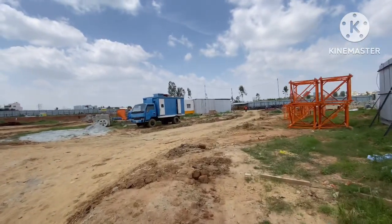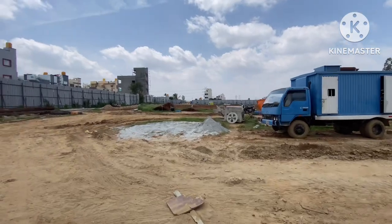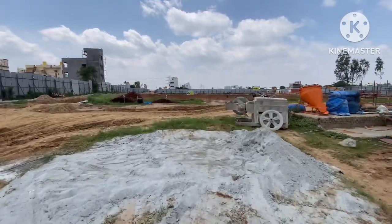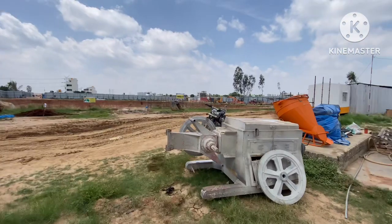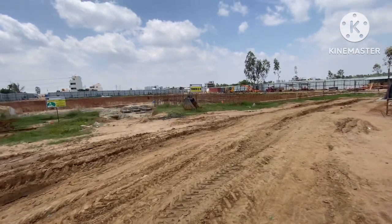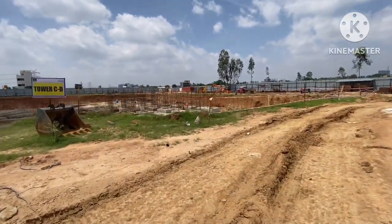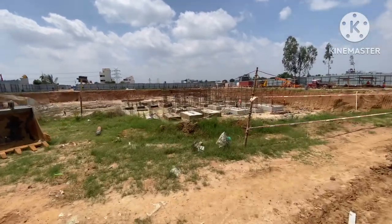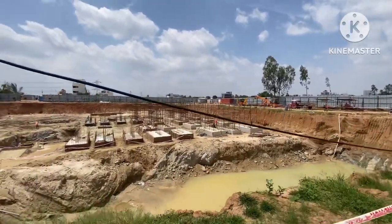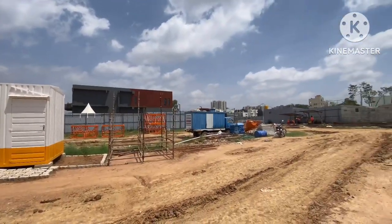Now I am moving towards Tower C and Tower D. BCD is doing the construction of this project. Tower C and Tower D — that's the clubhouse area.